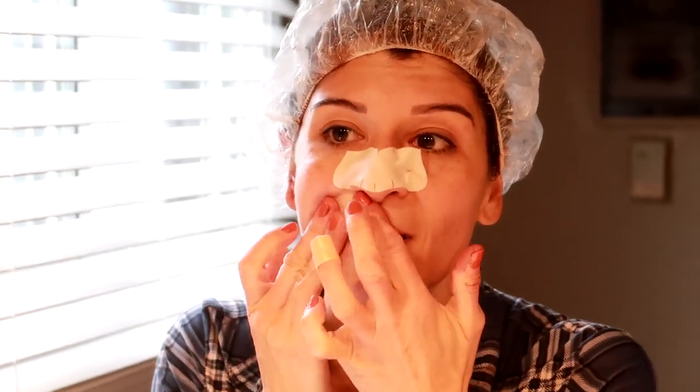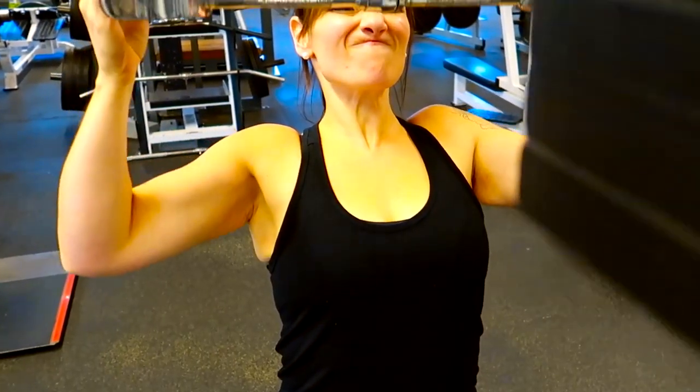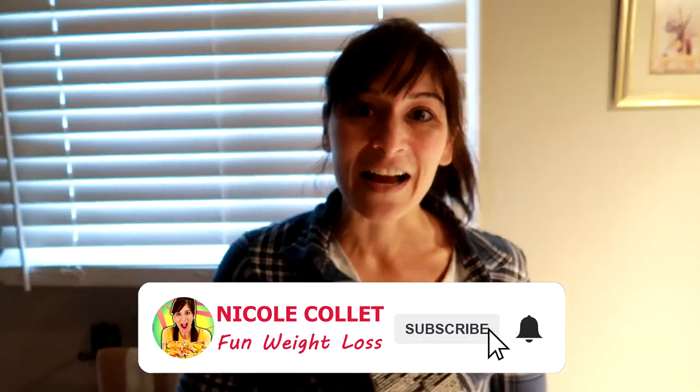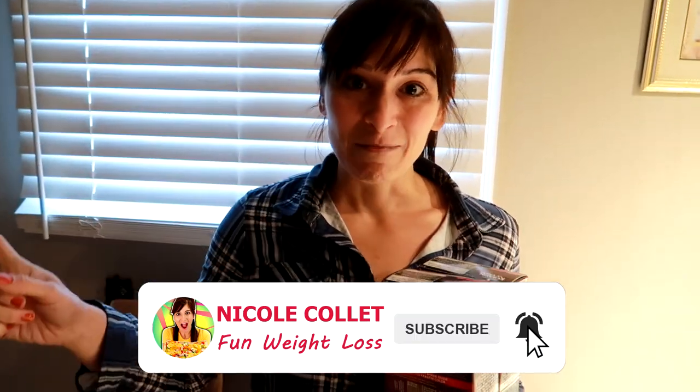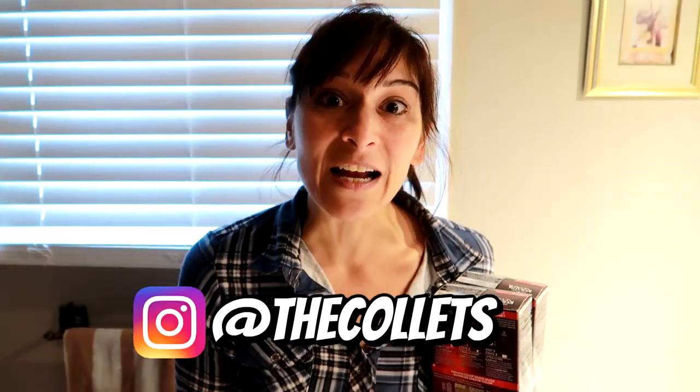Hey everybody, it's Sunday and we're going to the spa. I got a shower cap and I got hair dye because today I am dyeing my own hair, I'm cutting my own hair, and I'm doing some waxing.